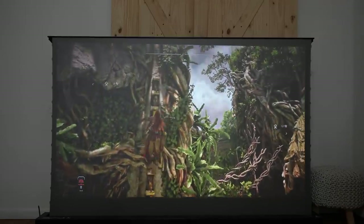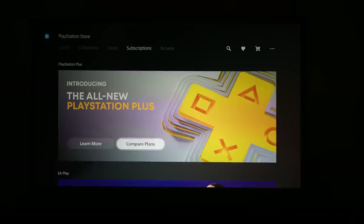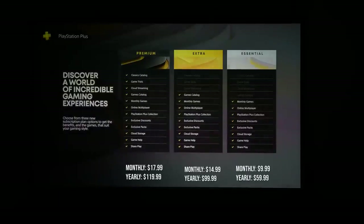Honestly, it was a fun gaming experience, but without wasting more time, let's go ahead and check out what the new PlayStation Plus has to offer. PlayStation Plus has three plans - let's compare and see what those plans actually look like. We have Premium, Extra, and Essentials.